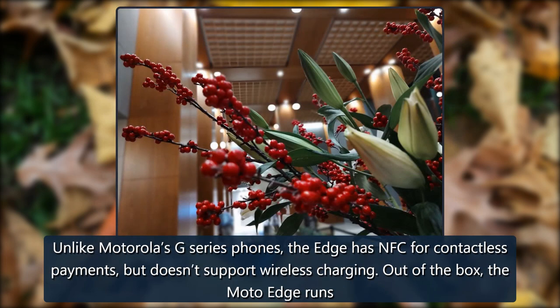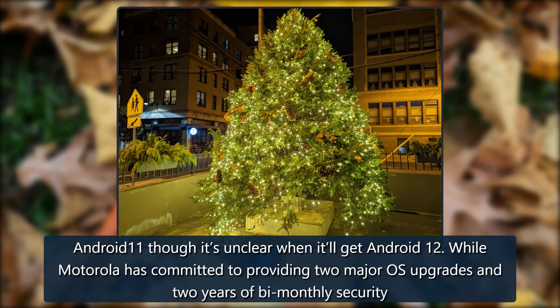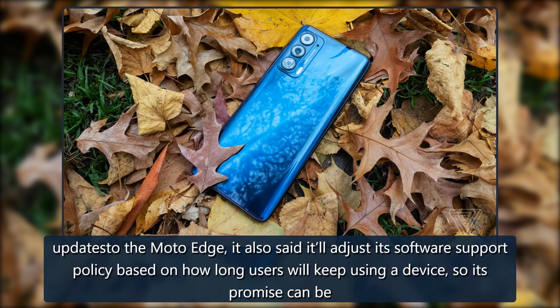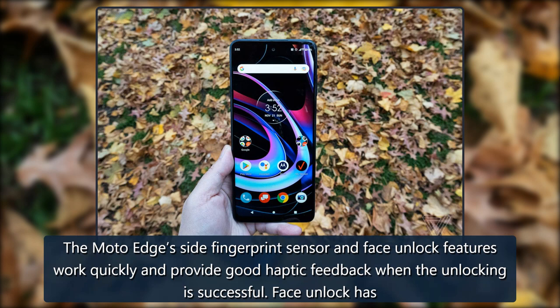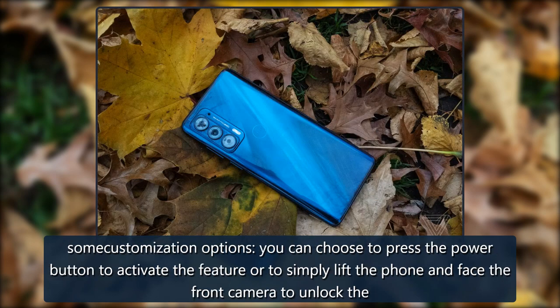Unlike Motorola's G-series phones, the Edge has NFC for contactless payments, but doesn't support wireless charging out of the box. The Moto Edge runs Android 11, though it's unclear when it'll get Android 12. Motorola has committed to two major OS upgrades and two years of bi-monthly security updates, but says it'll adjust its support policy based on how long users keep using the device — making that promise rather fluid. The Edge's side fingerprint sensor and face unlock work quickly and provide good haptic feedback. Face unlock offers options to press the power button or simply lift the phone to unlock.